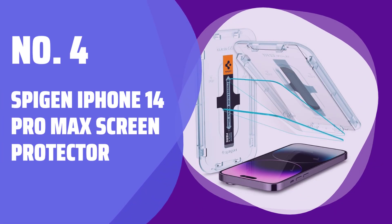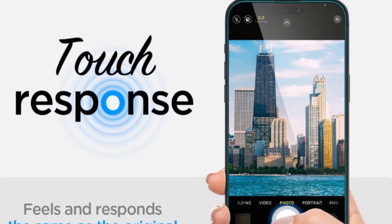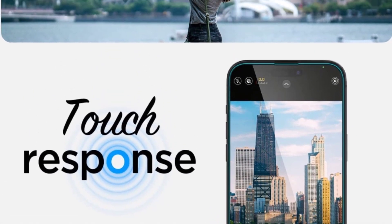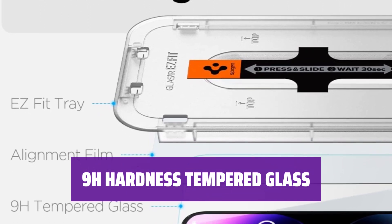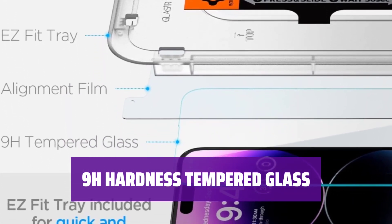Number 4: Spigen iPhone 14 Pro Max Screen Protector. Keep your dynamic island safe with this uniquely designed screen protector. Crafted for seamless protection, it offers durability and clarity. With a durability rating of 9H hardness, this screen protector provides the ultimate protection for your phone's screen.